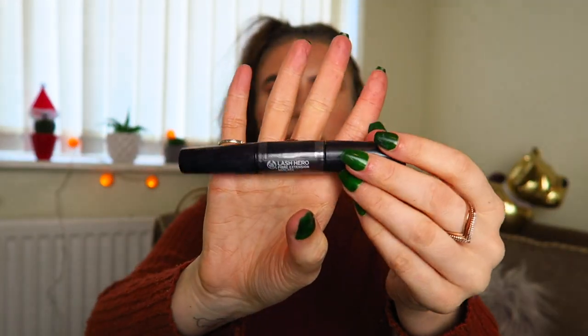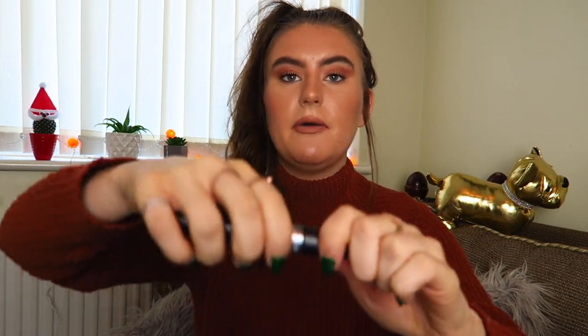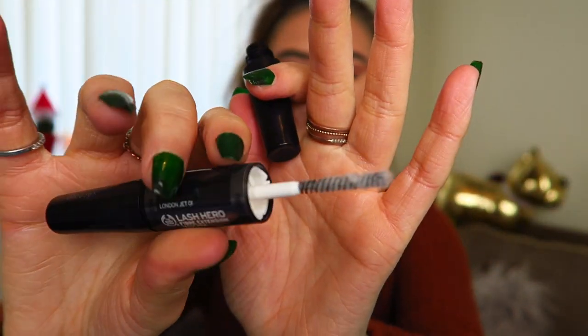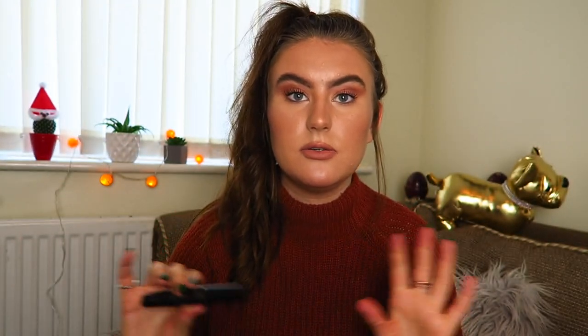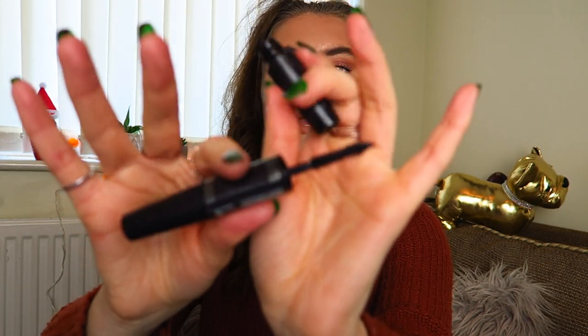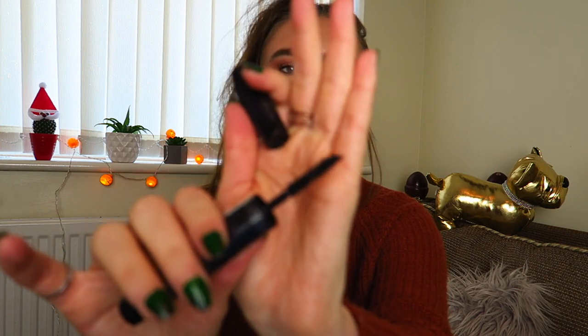I have the Lash Hero Fibre Extension Mascara. I'm not wearing this today because I'm saving it for special occasions — it is really good. One side has a pot of fibres with a white brush that you apply to your eyelashes, and then the other side is the mascara. You put the mascara on top and it gives you thicker, longer lashes because of the fibres. My lashes look so much better when I have this mascara on. It is quite expensive because it's really good, so just bear that in mind.